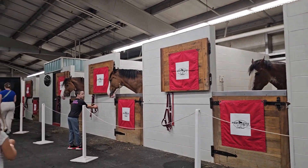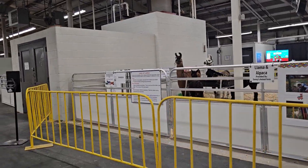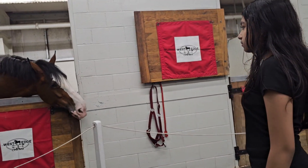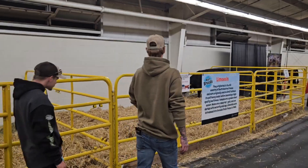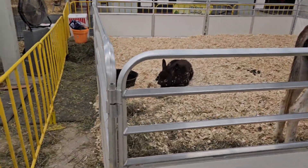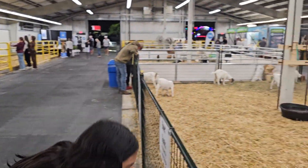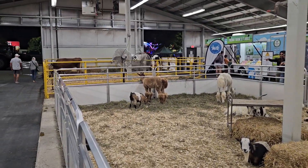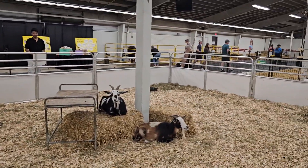Guys, we found out there's a farm over here! There was this really pretty horse. Guys, look at the baby goats — you can see how tiny they are!